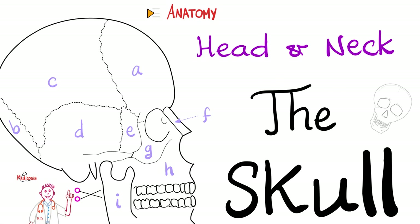Hey guys, it's Medicosis Perfectionitis, where medicine makes perfect sense. Let's continue our anatomy playlist. In previous videos, we finished Introduction to Anatomy. I asked my students which topic they'd like to see next, and they said head and neck anatomy for sure. So today we will open a new page and start talking about head and neck anatomy.